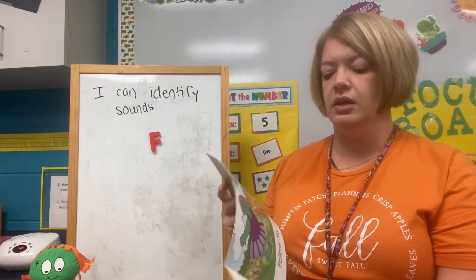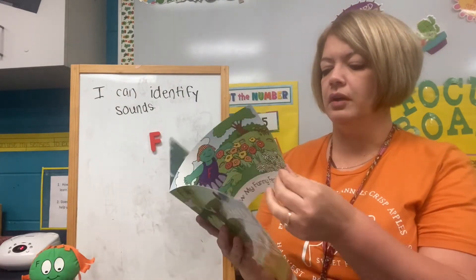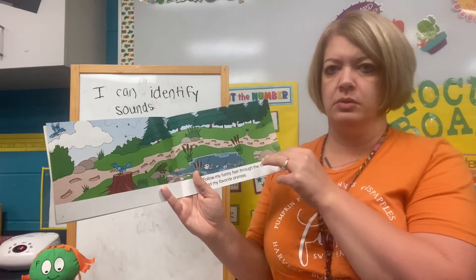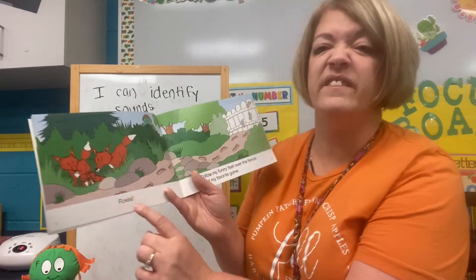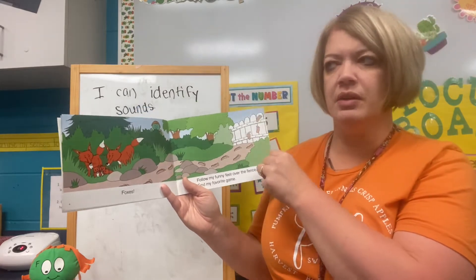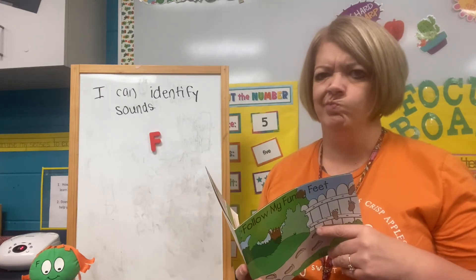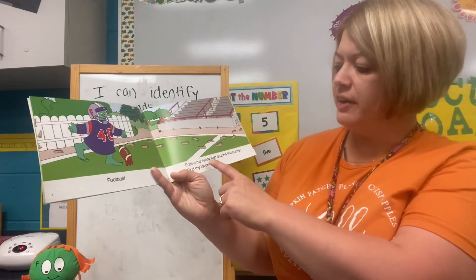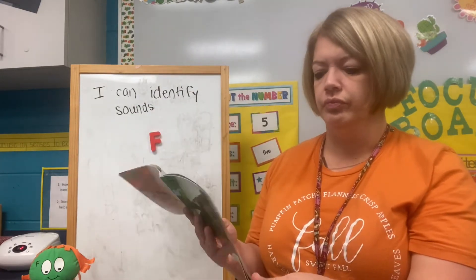Let's look and see what this says. It says: Follow my funny feet. Follow my funny feet through the forest. Find my favorite animals. I wonder what kind of animals might start with letter F? If you guessed foxes, you're right! Follow my funny feet over the fence. Find my favorite game. A game that starts with letter F — football! Follow my funny feet around the corner. Find my favorite food — fresh fruit.